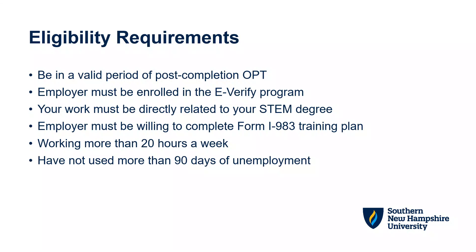You may want to review the list of E-Verify participating employers. If you are hired by an E-Verify company prior to your post-completion OPT ending, then you may submit your STEM OPT application to the ISS office. All work that you are doing must be directly related to your STEM degree.